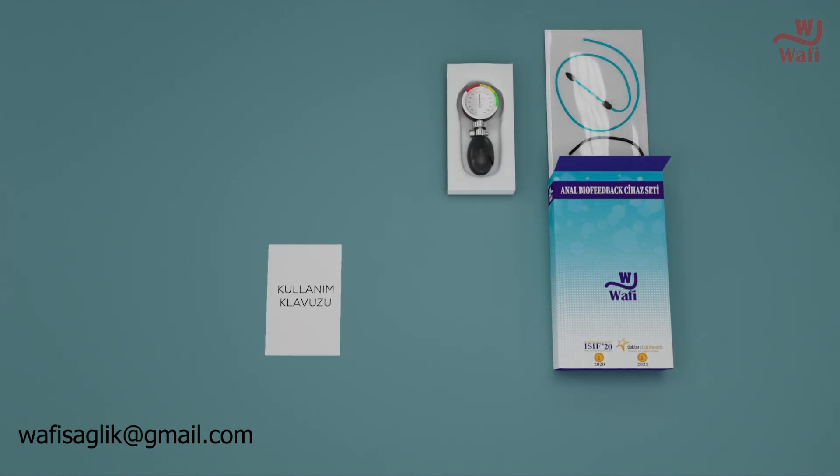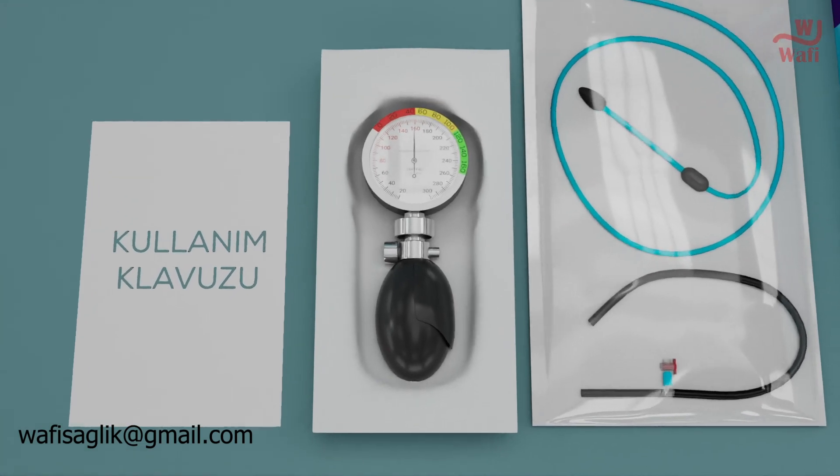When you open the device's box, you'll find a user guide, manometer, pressure valve, and balloon catheter.